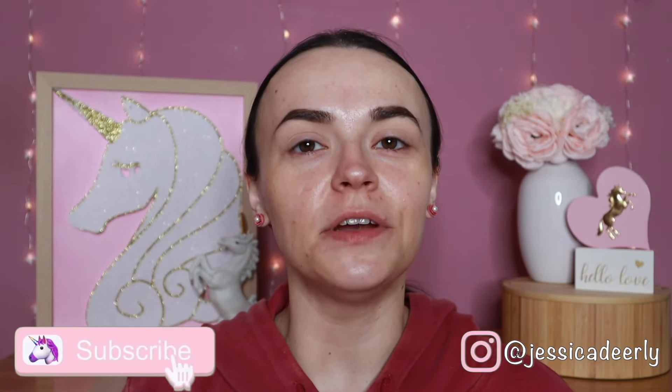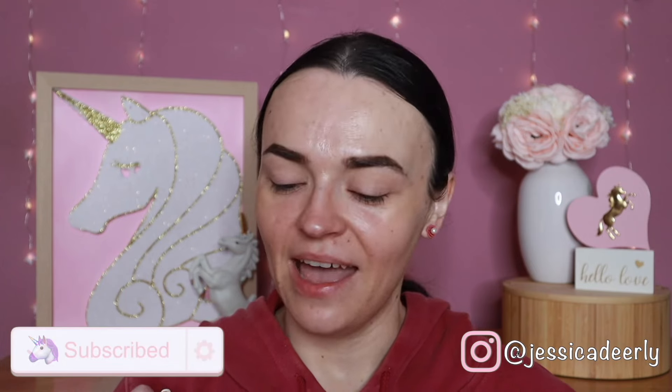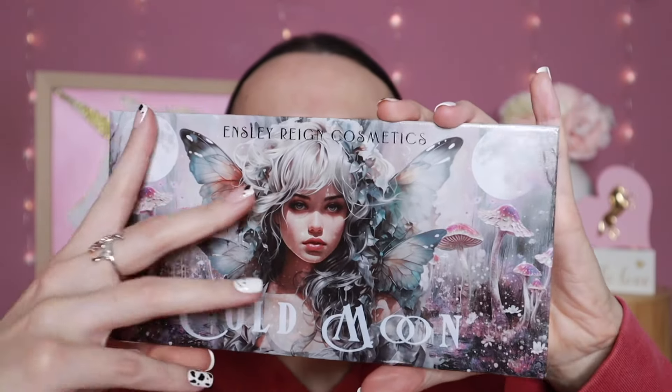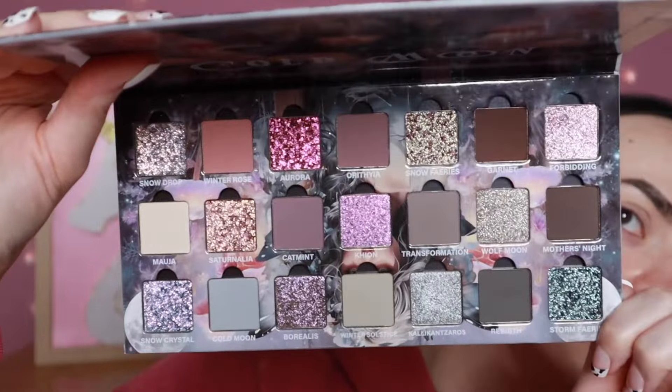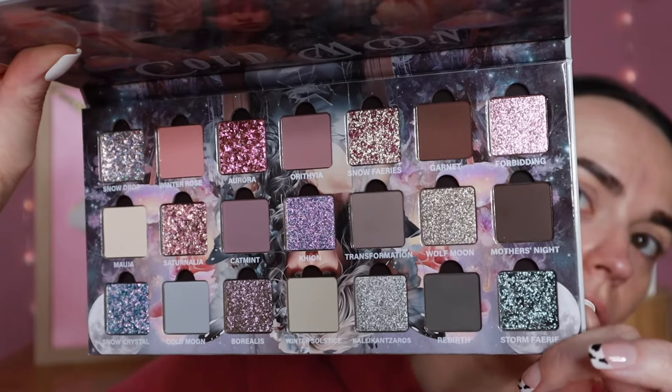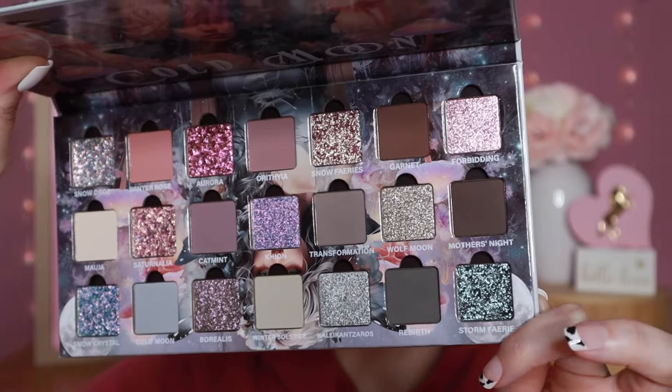Hello and welcome back to my channel, or if this is your first video of mine, welcome! Today I will be doing four looks, as well as live swatches of the absolutely gorgeous Inslee Rain Cold Moon eyeshadow palette. Look at these beautiful shades — this is a really gorgeous cool-tone palette. I've never tried this brand before, and I'm so excited to be doing it with this palette.